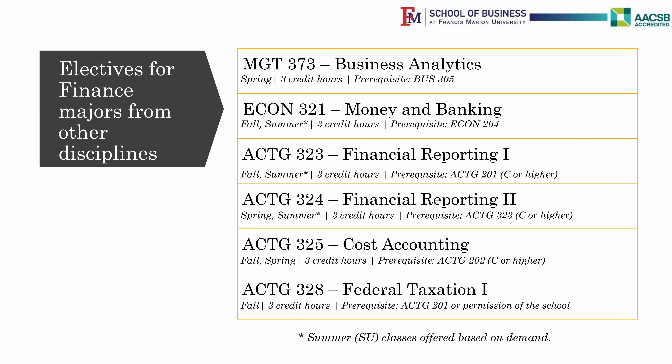Finance is a major that offers many avenues for double majoring in other areas. By taking Management 373, you can easily double major in Supply Chain Management by taking five other classes. Taking Econ 321 opens you up to a double major in Economics, and taking two Accounting classes opens you up to a double major in Accounting. Students interested in a double major in Accounting and Finance must take seven more classes.